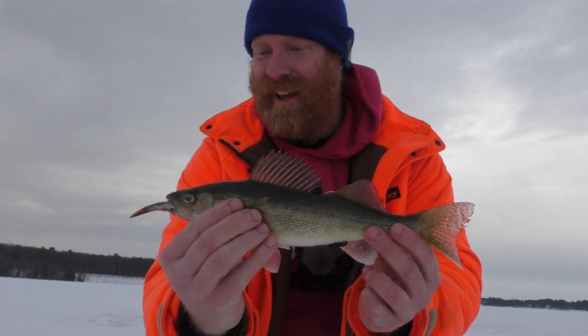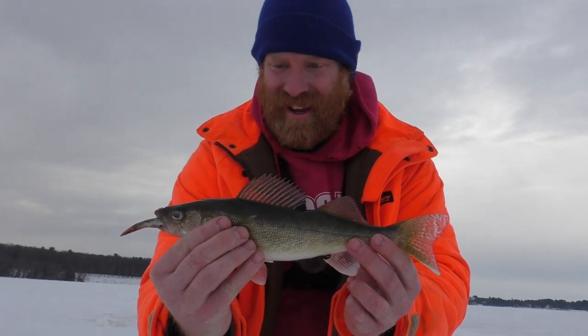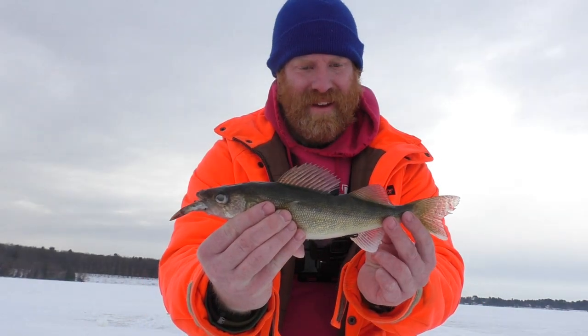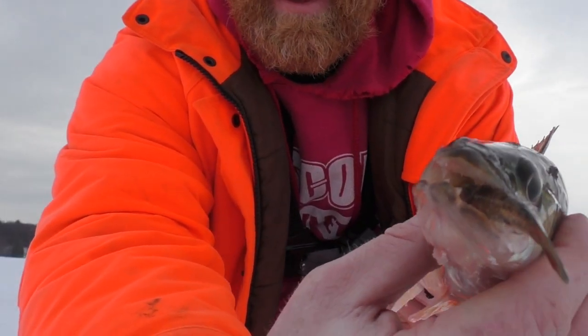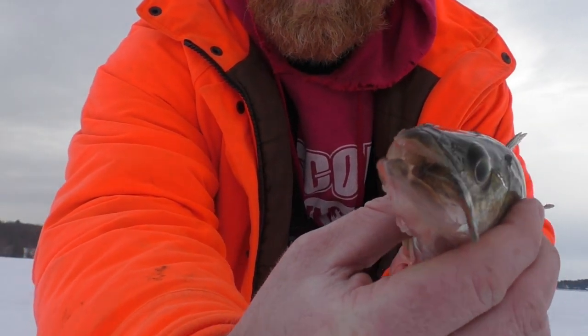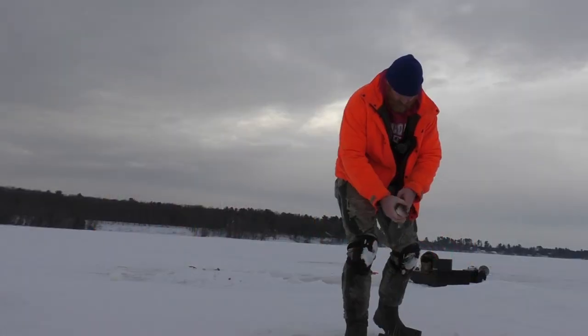That took a while but got our first walleye of the day — looks to be a little short. Look at that, he's even got a black tail chub in his mouth.